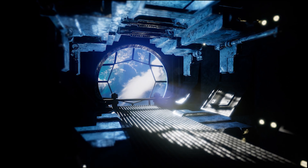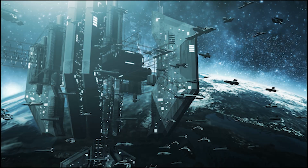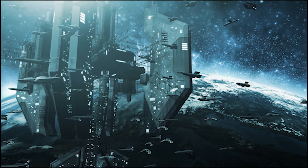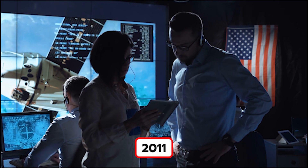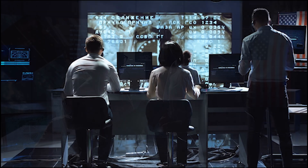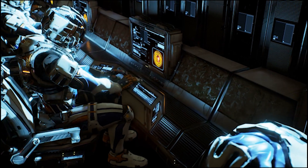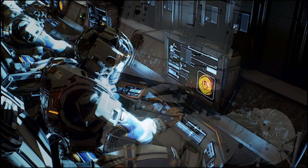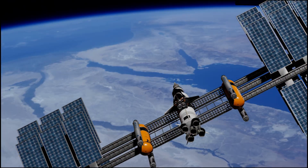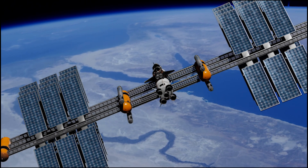So why did China feel the need to build their own space station? Well, for starters, they were banned from participating in the International Space Station. In 2011, the US Congress passed a Department of Defense Act that prohibited NASA from collaborating with China, citing national security and human rights concerns. In essence, China was barred from the ISS — so they decided to build their own. A classic 'fine, we'll do it ourselves' move.